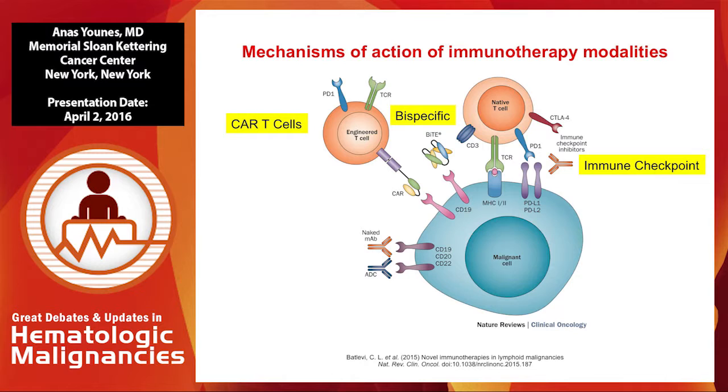Immune therapy is picking up pace lately, and there's different versions of it. CAR T cells are getting a lot of traction lately. Bispecific antibodies — the experiment was done with blinatumomab, and although it's a relatively difficult drug, it was proof of principle that the bispecific strategy is a good idea to pursue. There are different versions: the DARTs and the true bispecific antibodies also gaining traction. And immune checkpoint inhibitors — I'll focus mainly on immune checkpoint inhibitors in the interest of time.